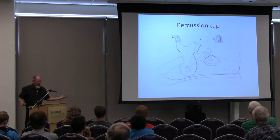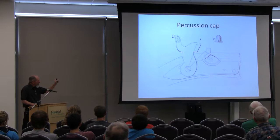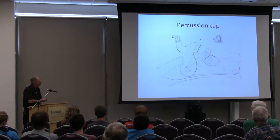Percussion cap: back then they didn't have primers — this is what they had. We were beyond the flintlock days of striking stone against steel to make a spark. Now you have a contained early primer. That cap slid over the little nipple right there — the hammer comes forward, smashes it, and makes a spark. The hole goes into the barrel where the main powder charge is housed.